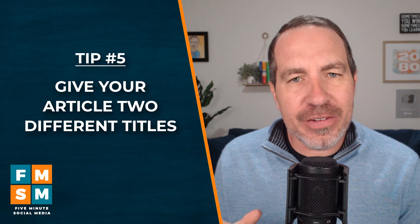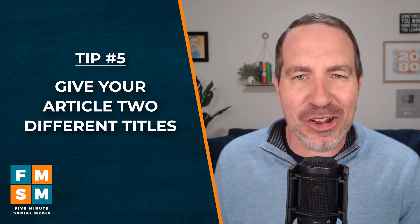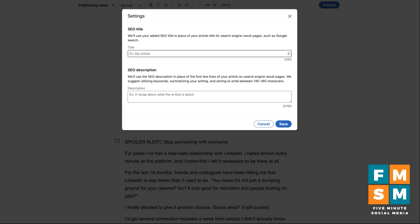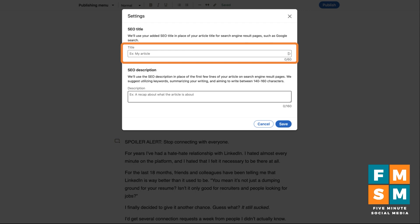Number five: you can actually give your article two different titles. I'll show you — in an old article on LinkedIn, go to the publishing menu and then settings. Every article has a settings option where you can give it a title used for SEO. Search results on sites like Google will show a different title than the one on LinkedIn. On LinkedIn you might use something curiosity-inducing, but on Google you'd want something people are actually searching for. You can also add a separate SEO description; otherwise it just pulls from the first few lines of your article.